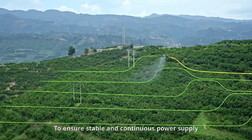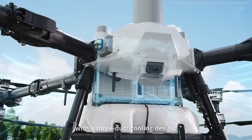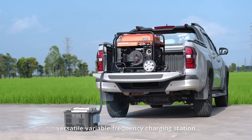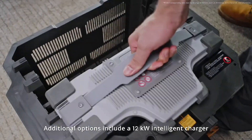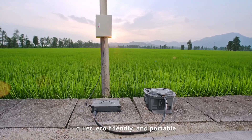To ensure stable and continuous power supply, the new intelligent flight battery offers greater capacity with a 3-duct cooling design. Paired with an 11.5-kilowatt versatile variable-frequency charging station, it supports ultra-fast charging. Additional options include a 12-kilowatt intelligent charger — quiet, eco-friendly, and portable.